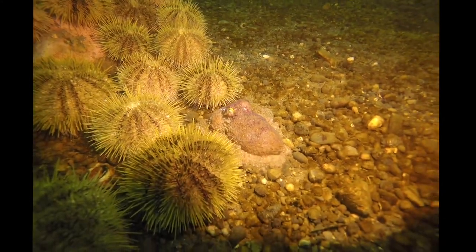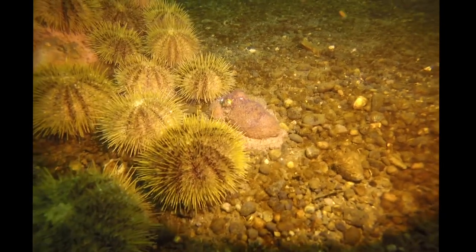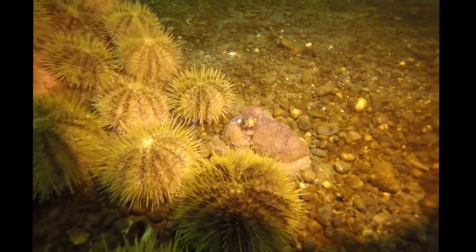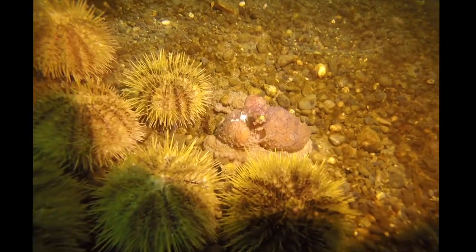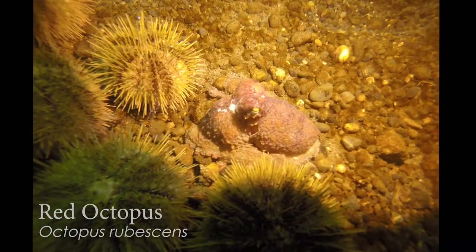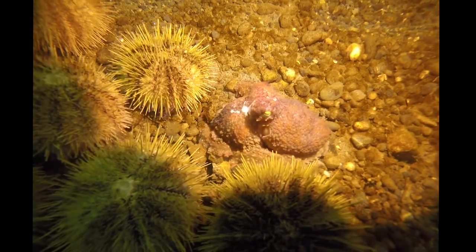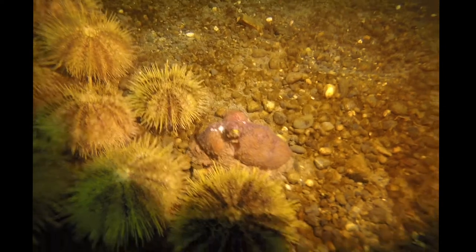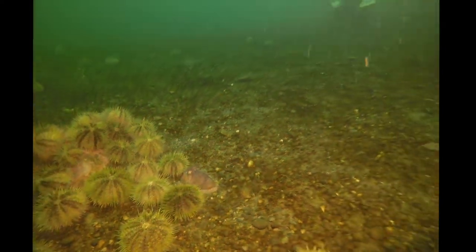Here's kind of our clue for this octopus — you can see underneath the eye it almost looks like it has eyelashes. Those little tabs are our distinguishing characteristic for this species. It's a small species — it doesn't get much larger than maybe a softball or so — but the juvenile giant Pacific octopus may start out small like this. So it's nice to have a way to tell them apart: those little eyelashes.